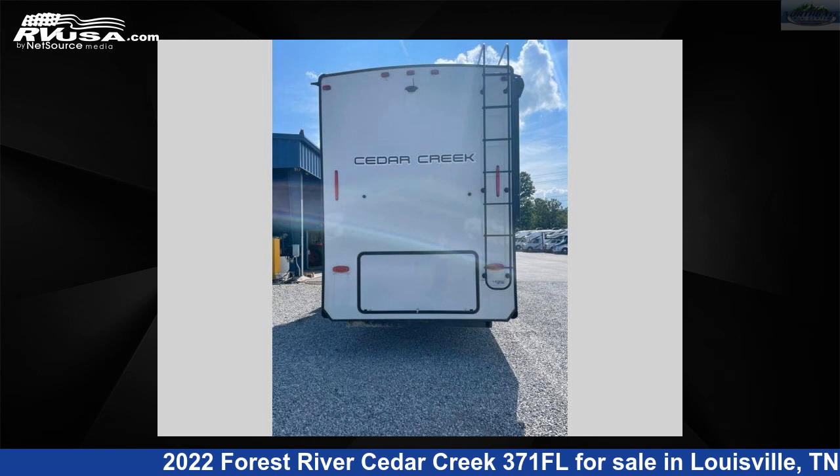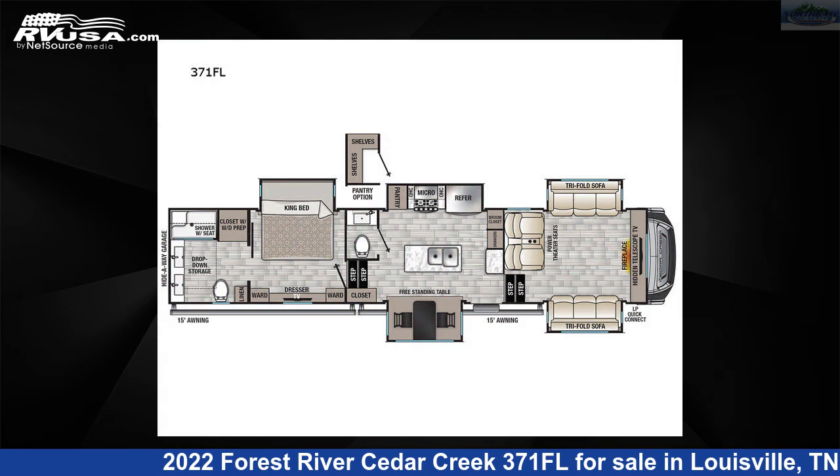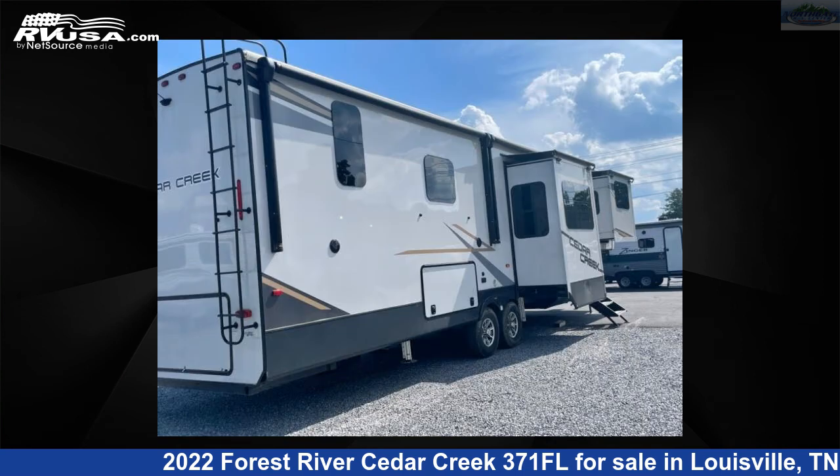This 2022 Forest River Cedar Creek 371FL is a fifth-wheel RV. It is located in Louisville, Tennessee, 37777, and is offered for sale by Northgate RV Center.